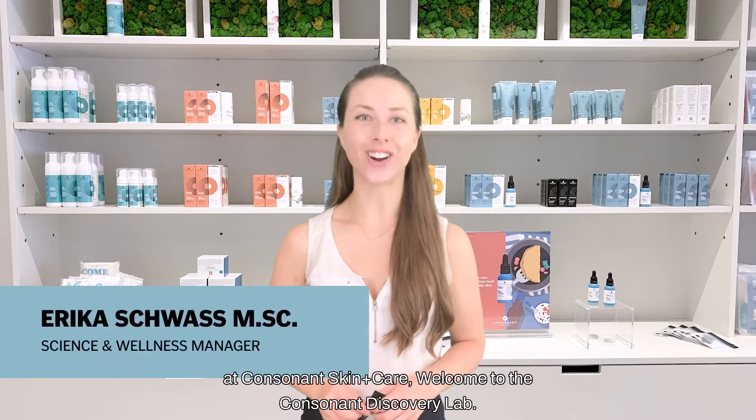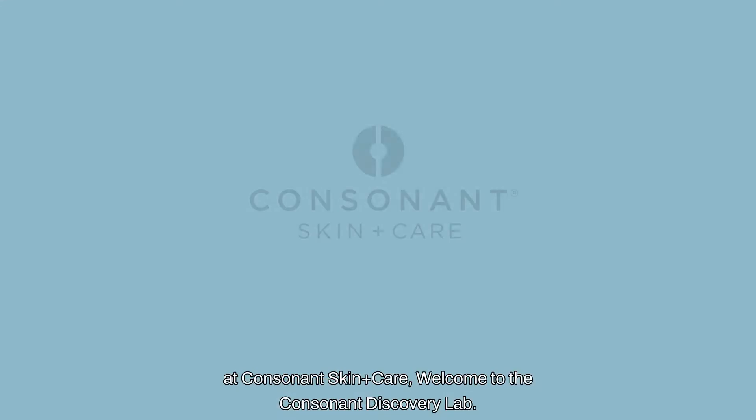I'm Erika, the Science and Wellness Manager at Consonant Skin Care. Welcome to the Consonant Discovery Lab.